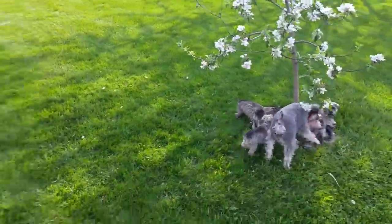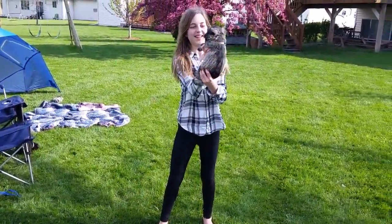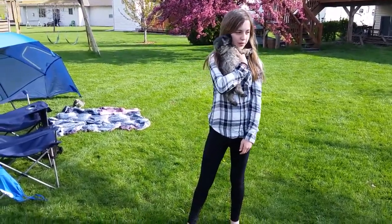So these are the puppies. Check out our website, israelsonsnauzers.com. This is Bentley, he's a male with a gray collar, but he's already sold. He's going with his brother Tucker.